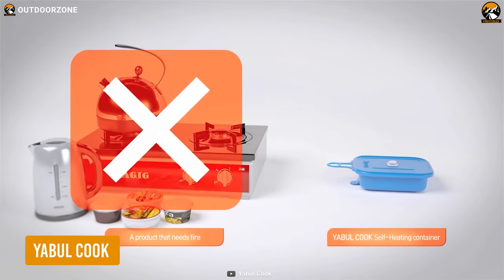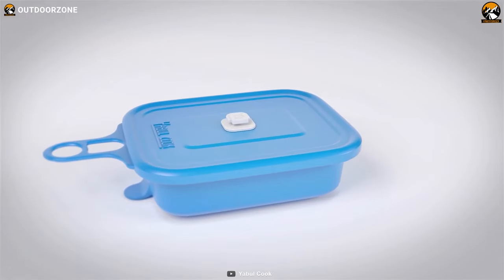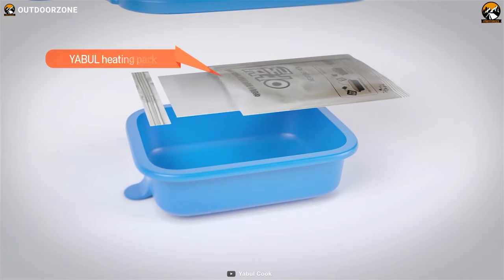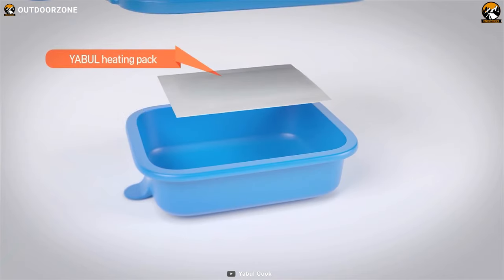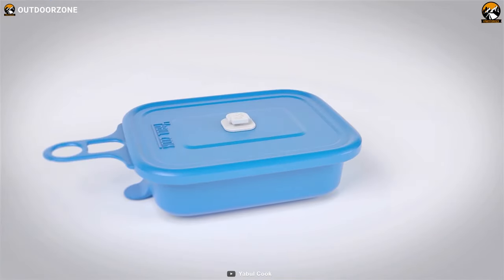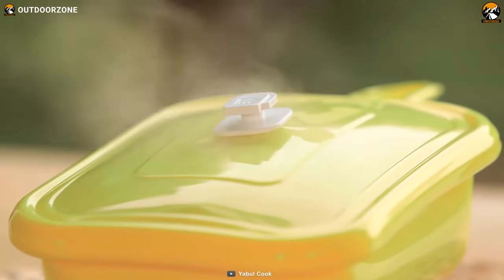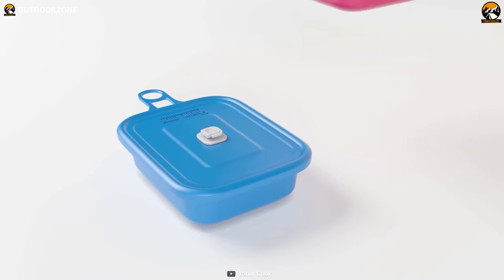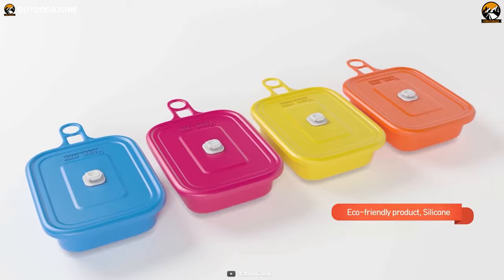Cooking without fire? Yep, you heard that right. With the Yabul Cook Flameless Cooker, you can say goodbye to fire hazards and cook without the need for an open flame. The lightweight, compact, and eco-friendly Yabul Cooker makes combined use of a heating pad and water, making your food cook close to boiling point in mere minutes. So you can enjoy warm and tasty food at any outdoor event without relying on Mother Nature. And since it's made from BPA-free silicone, it's safe for your food while being portable, so you can carry it with you anywhere.